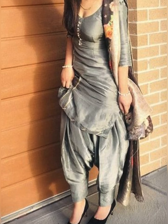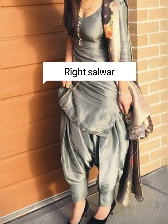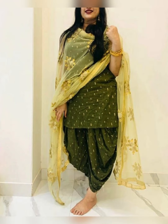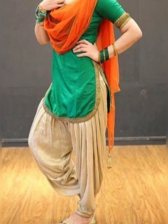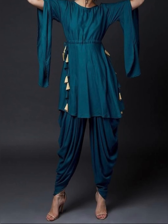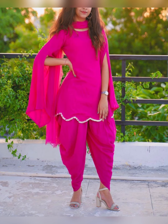Tip number three: choose the right salwar. Punjabi salwar, which is traditionally used in Punjab, is a distinct style. It is usually worn by knotting the string around the waist. So be careful while buying the bottom — check which type of salwar it is.